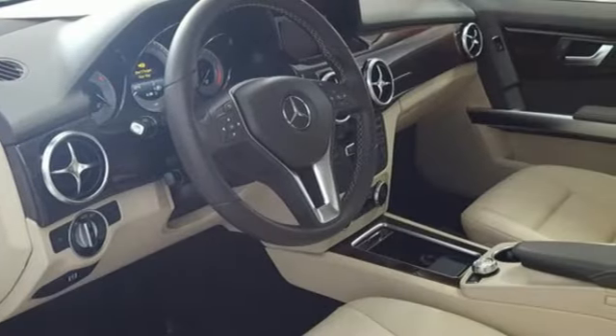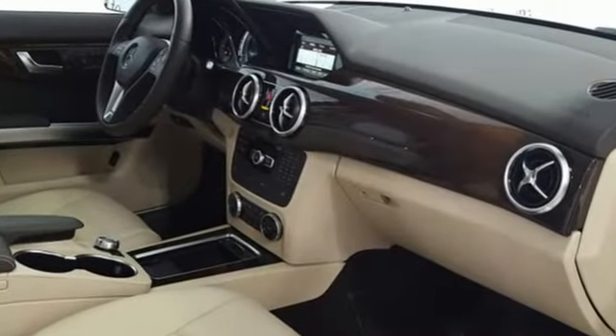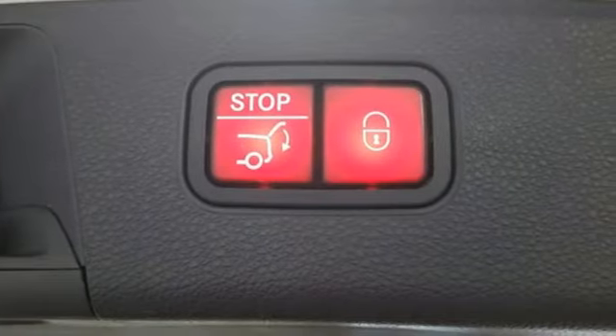Of the GLK, AutoWeek notes the sheet metal is creased and proper with a good deal of confidence, and the proportions are smart. It's supremely comfortable with lots of ways to adjust the seats.